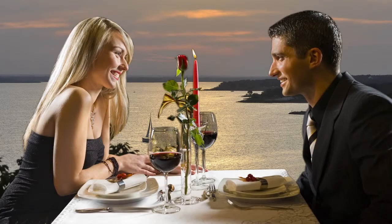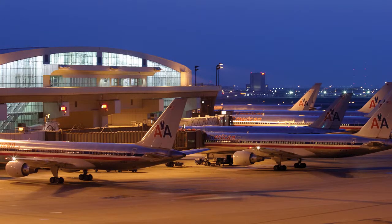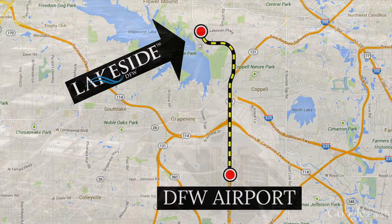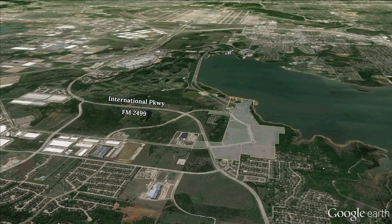The sun is setting at Lakeside DFW, and you have a flight to catch. What does the drive to Dallas-Fort Worth International Airport look like? Here's an overview.